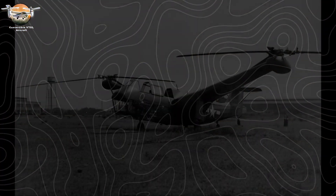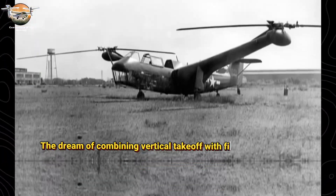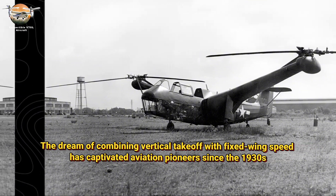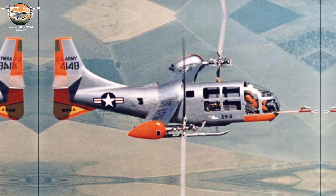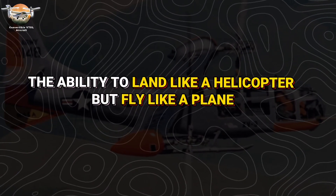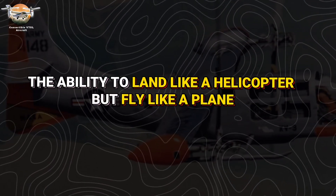Convertible VTOL Aircraft. The dream of combining vertical takeoff with fixed-wing speed has captivated aviation pioneers since the 1930s. These shape-shifting marvels promise something revolutionary: the ability to land like a helicopter, but fly like a plane.